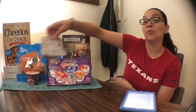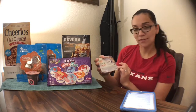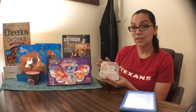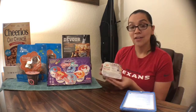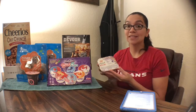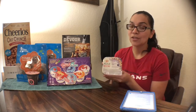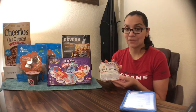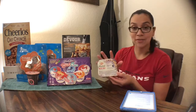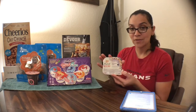Next up, I got the Yoplait Mix-ins. I actually like these very much — I just haven't tried this flavor. These are priced at $1.00 at the store. There is a $0.40 off digital coupon on the HEB app, limit one, so you'll pay $0.60 at the store. Then you'll submit your receipt to Savings Star for a $0.40 rebate, also limit one. Total final cost for this will be $0.20.